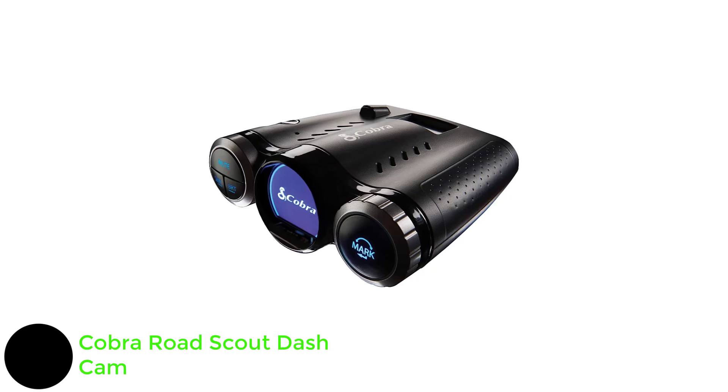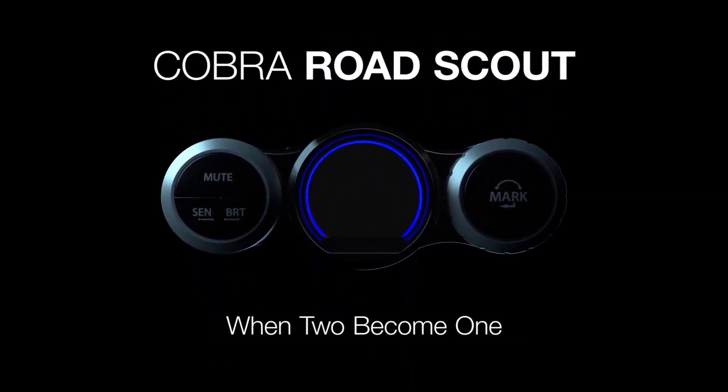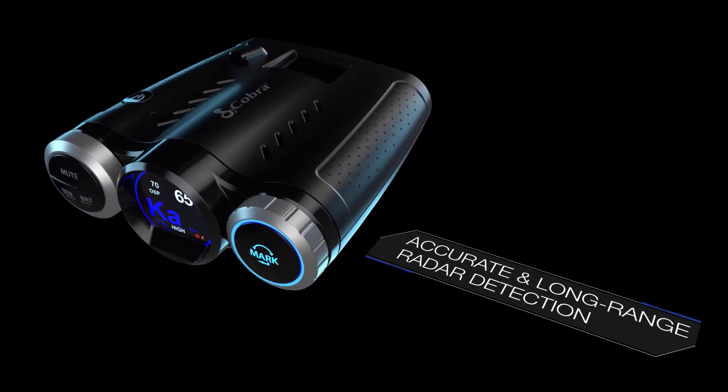Number five: Cobra Road Scout dash cam. The Cobra Road Scout combines a radar detector and a dash cam into a single device, saving space on your windshield. The 1080p night-vision-enabled dash cam features continuous loop recording with a G-sensor to detect a crash and start recording in an emergency. The Scout comes with a 16GB SD card, but you can always swap it out for a larger card.